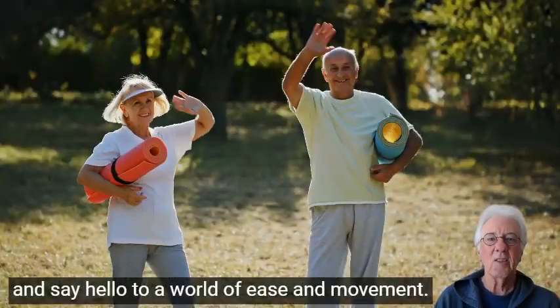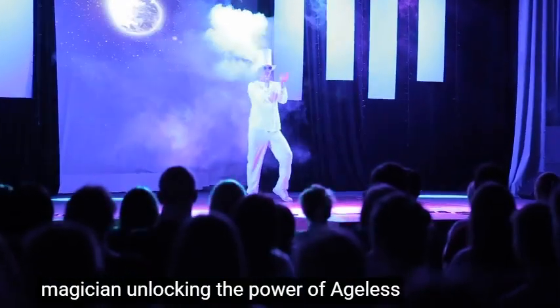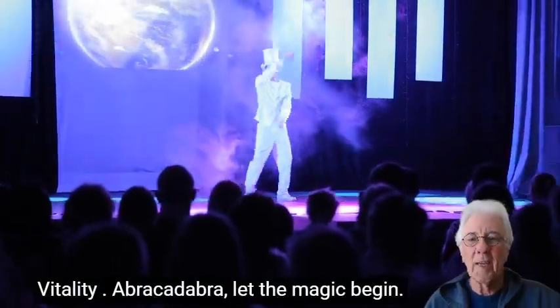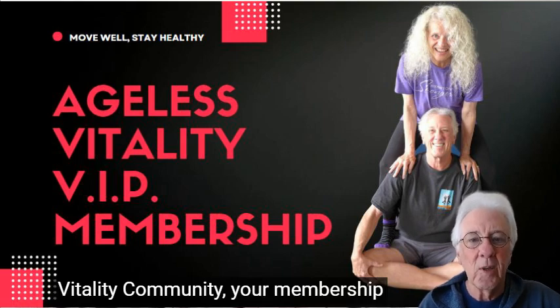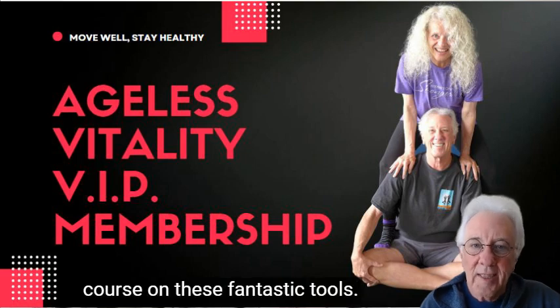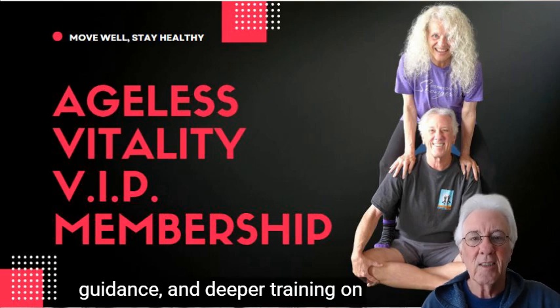Our self-care magic show isn't over yet — we have a whole collection of props to enhance your practice and make you feel like a fitness wizard. From light weights for strength training, rub balls for foot massage, and resistance bands for building muscle, these tools are like the secret ingredients to your ageless vitality potion. Mix and match them, incorporate them into your workouts, and watch your fitness levels soar to new heights.